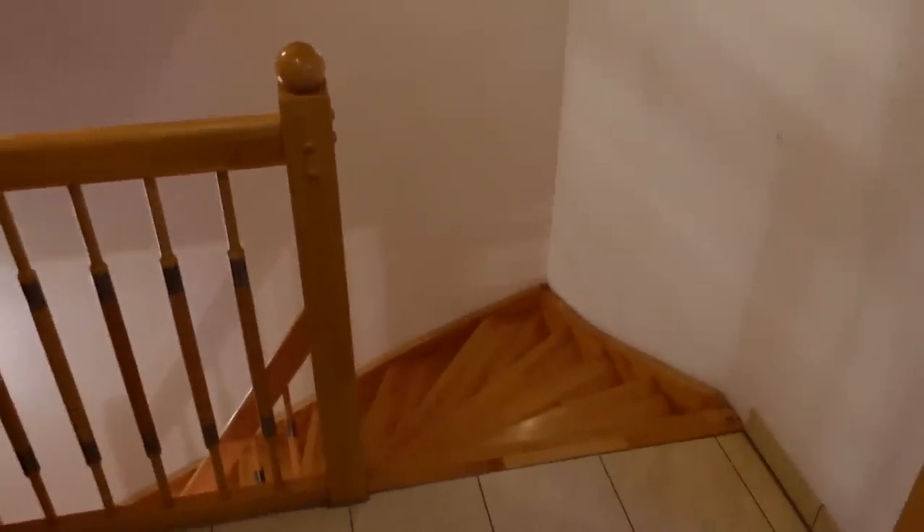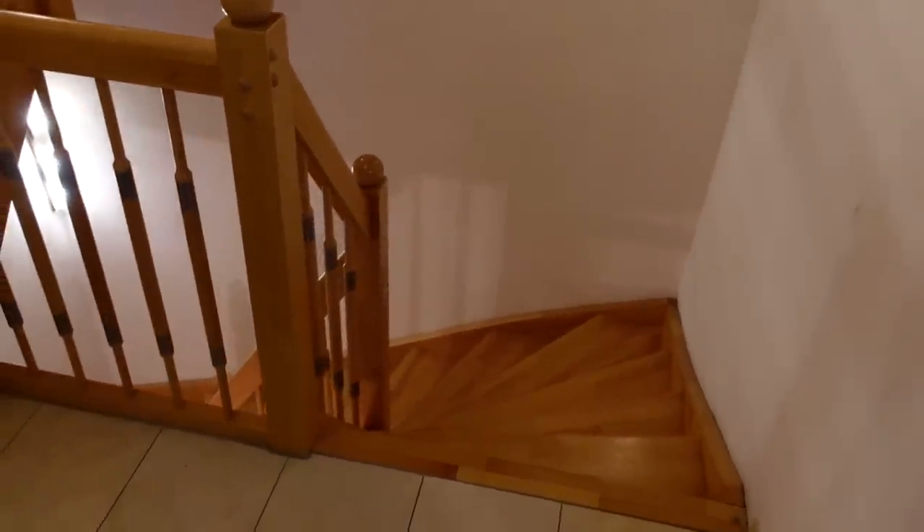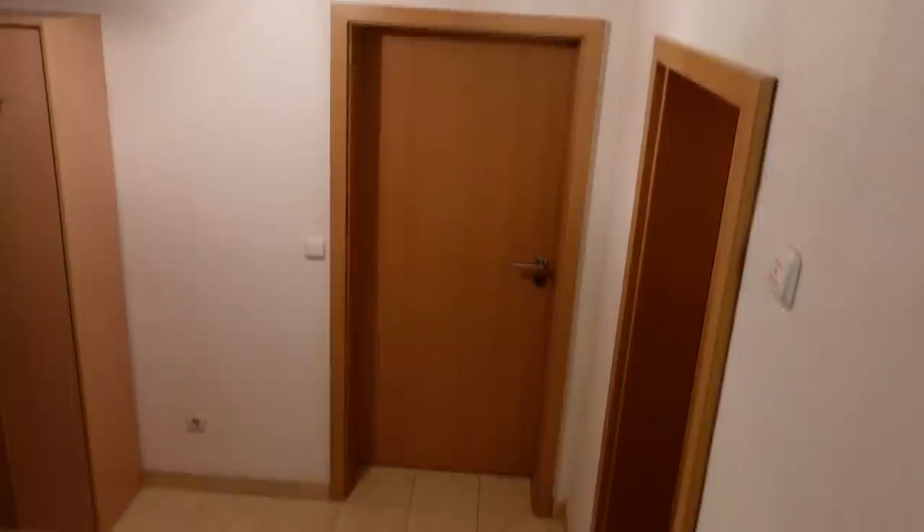Hello my wonderful friends and welcome to this very personal video. First of all we have to go downstairs because today I'm going to show you my filming room. It's downstairs in our basement. Behind this door is my little studio.